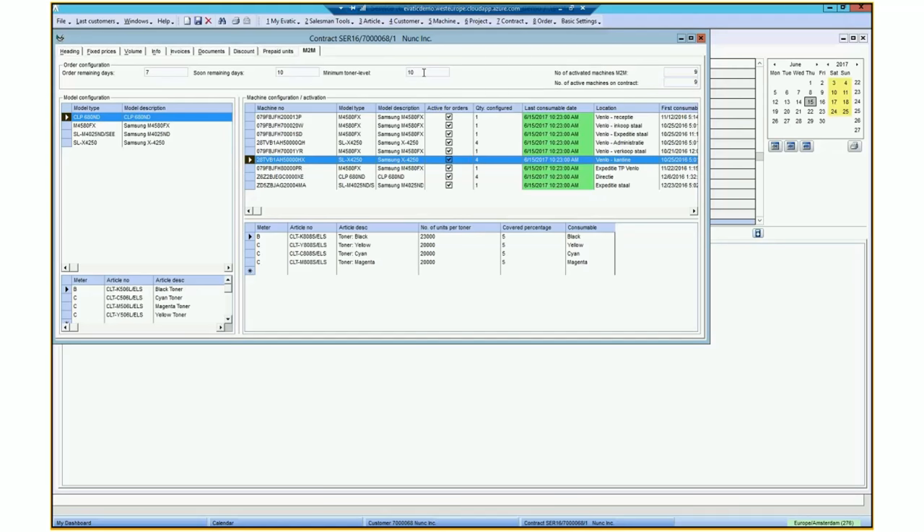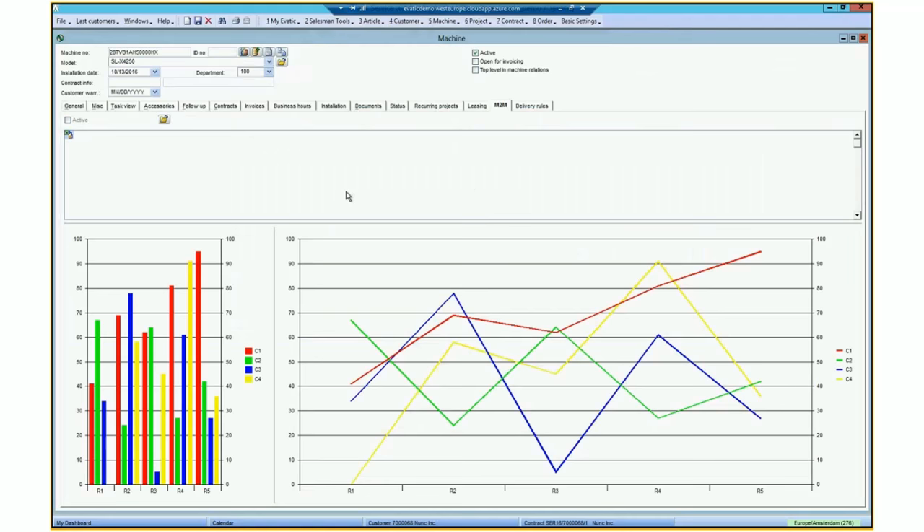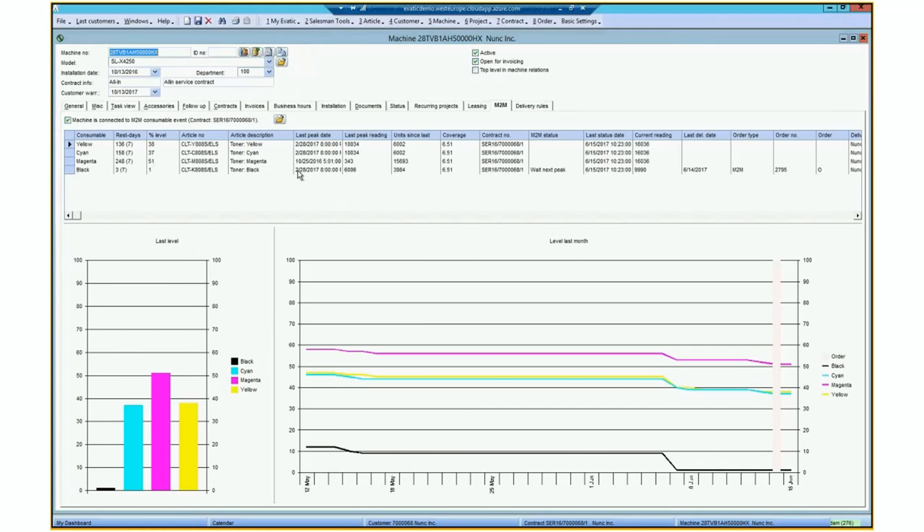Let's go to a specific machine. This machine belongs to a model that has four meters: black and three colors. Looking at the remaining days, the black toner has one percent left and remains for three days. In our system, that should trigger a shipment order. The order type says you have to ship toner because your M2M system says so. That's a good alert.